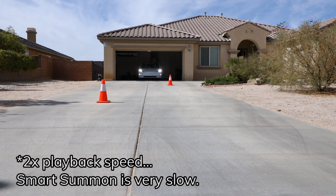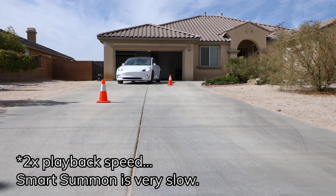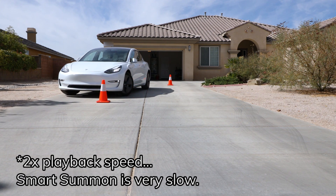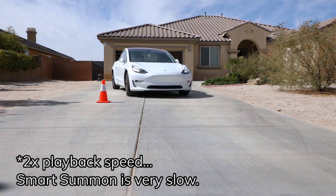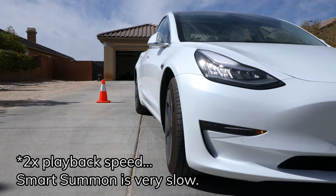Needless to say, I don't think I'm going to run in front of the car to test this myself. But can it slalom through those cones? I wasn't expecting that — but because it had to back up, I'll give this one a maybe.